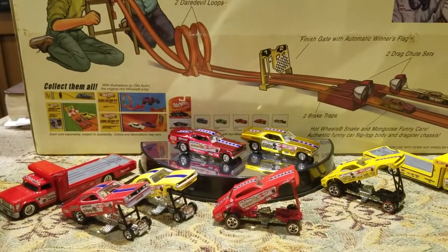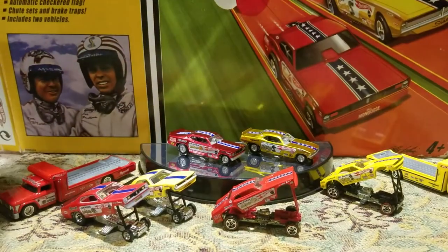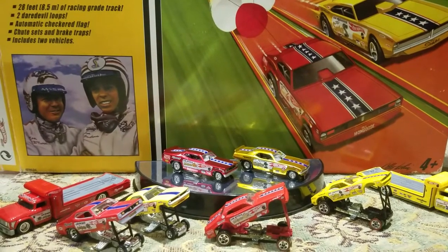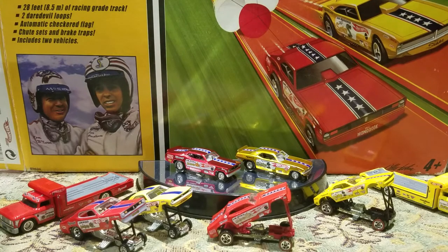And it has everything inside to set it up. I think I set it up once just to try it. So okay, that's it for this video. Hope you liked what I showed tonight. This is the Snake and the Mongoose. Please comment because I do read them all, and we will see you at the next video. Bye.